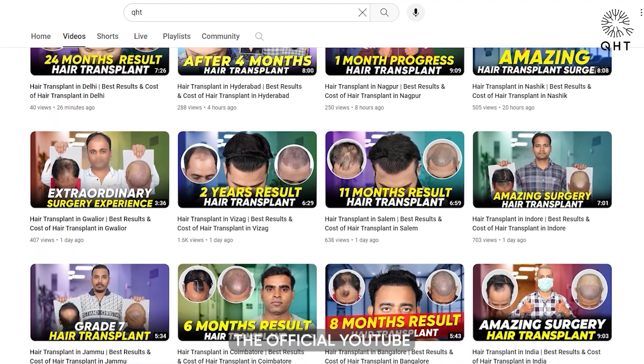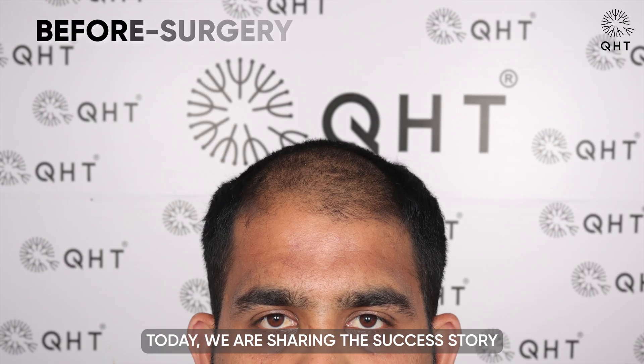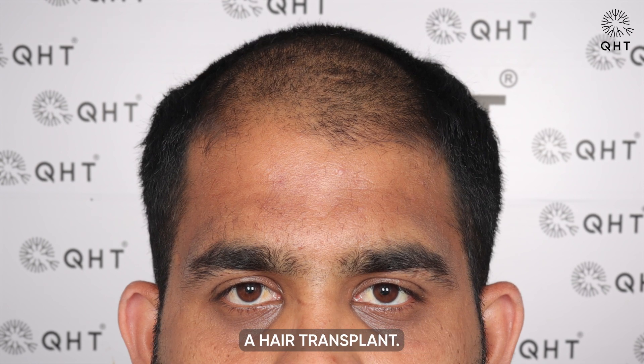Hello viewers, welcome to the official YouTube channel of QHT Clinic. Today, we are sharing the success story of a patient who has undergone a hair transplant.